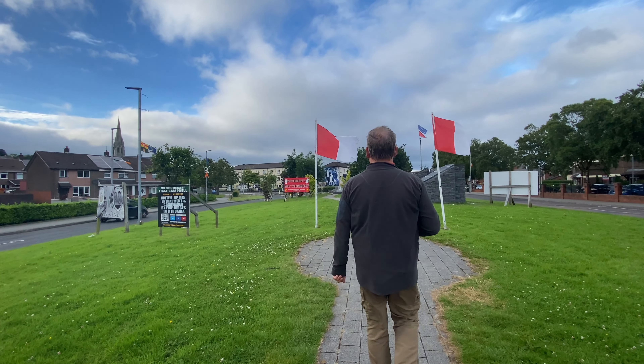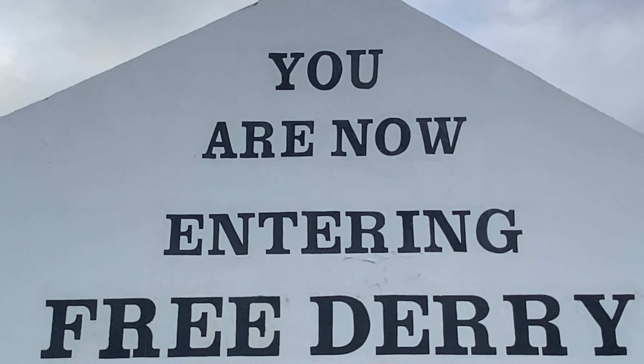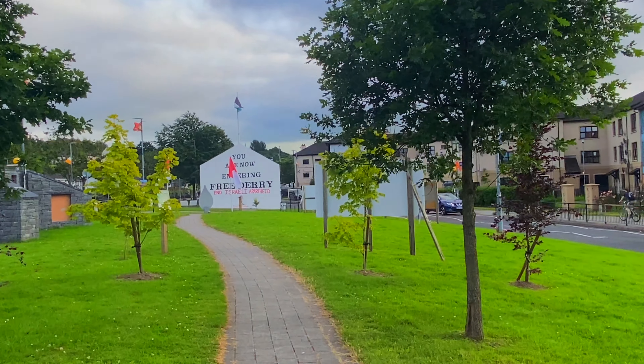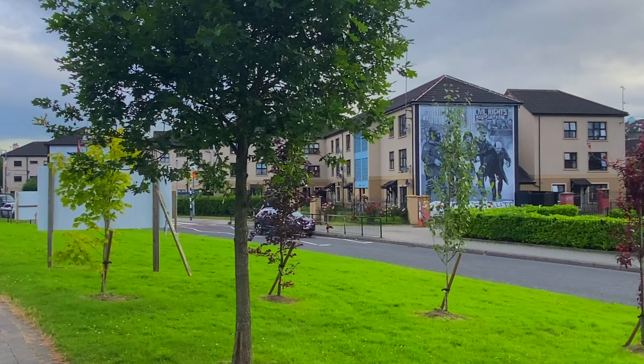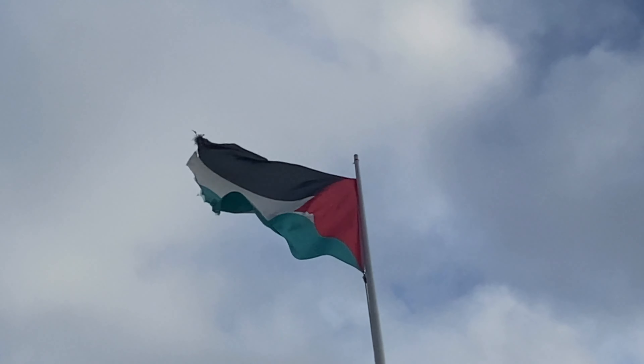The next stop is to take a walk to Free Derry Corner. The name Free Derry was given to the mainly Catholic areas of Bogside, Cregan, and Brandywell, and no visit to Derry is complete without a tour of this historic neighbourhood. It's very sobering walking through Free Derry. All of these people were so young, fighting for something they believed in. It was just so sad, and I'm glad that we're remembering them.